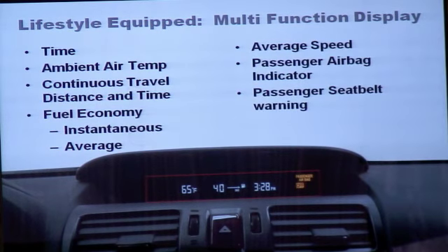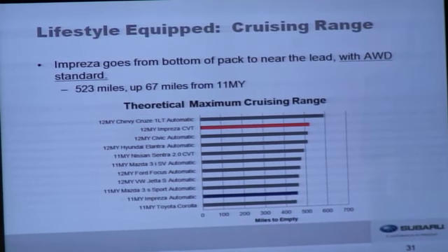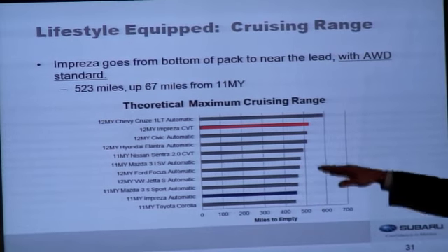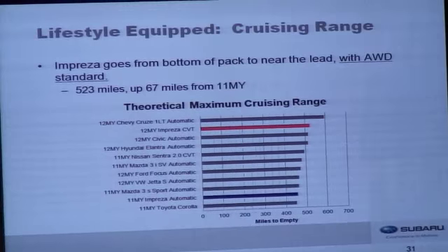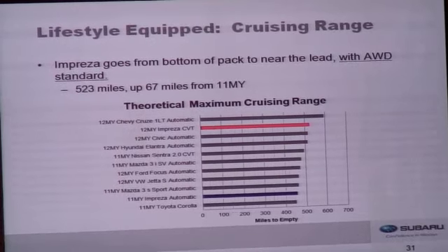We've increased the functionality of our multi-function display at the top of the center stack — it's larger and easier to read, providing information on time, ambient air temperature, continuous travel distance and time, instantaneous and average fuel economy, and average speed. The cruising range of the Impreza goes from near the bottom to near the lead among all-wheel drive vehicles. The cruising range is a fantastic 523 miles, an increase of over 67 miles from last year.